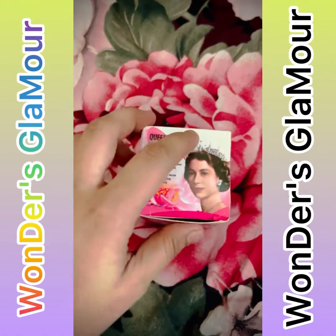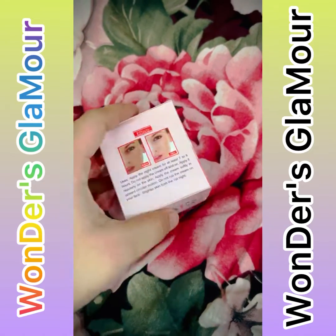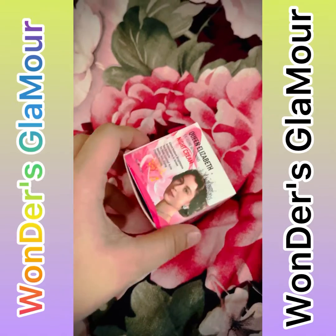Hello viewers, Assalamualaikum. This is Nafisa Moni Rafa from Wonders Glamour. Welcome back to another new video. In the background you can see that you don't have to watch a video about Elizabeth Night Cream on the Wonders Glamour page.